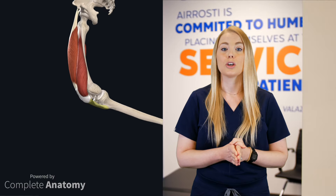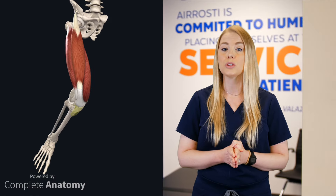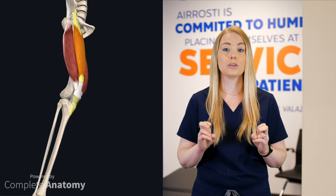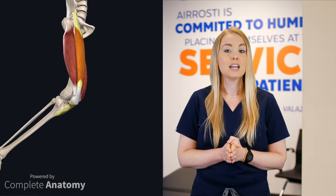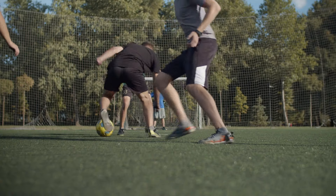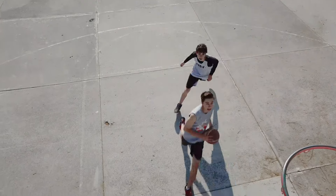Due to their dynamic function, the quadriceps are prone to injury, specifically strains, which are commonly referred to as a pulled muscle. Most often, these strains are the result of a sport or athletic activity, specifically sports involving abrupt acceleration or deceleration while running. Examples include soccer, track and field, and basketball.